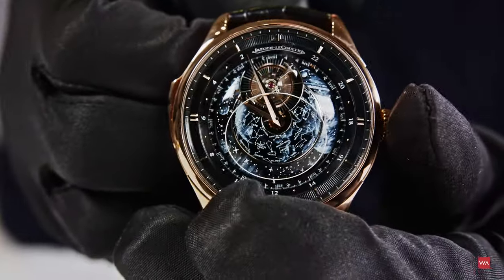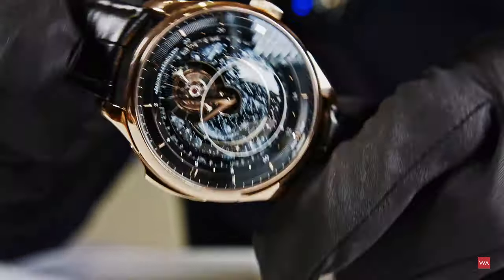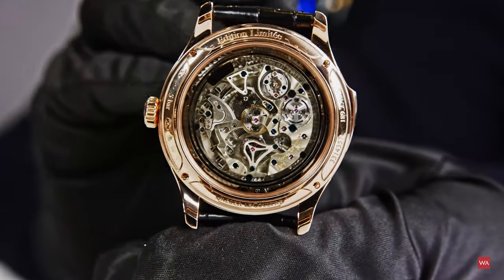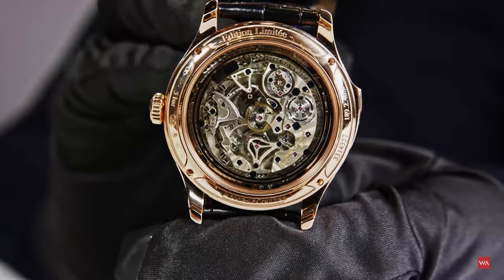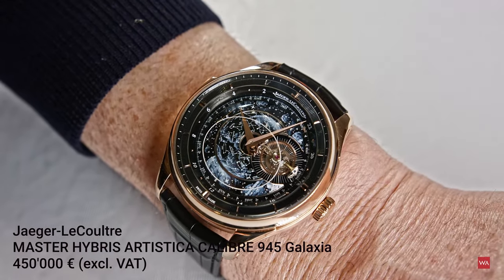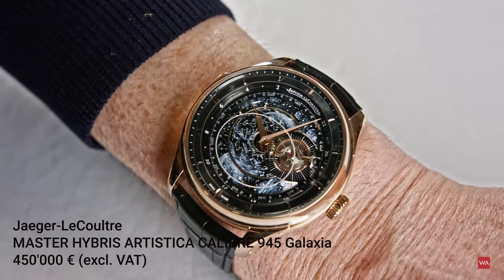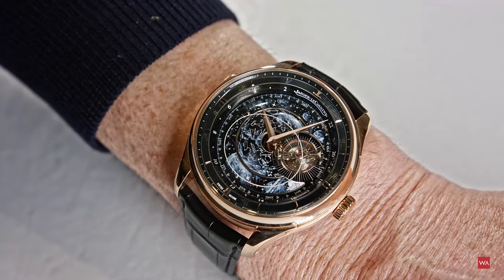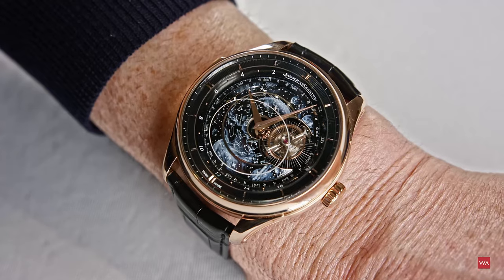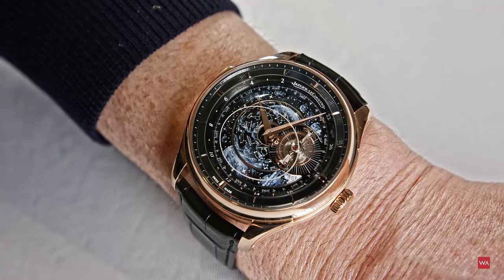Such a marvel will be manufactured only five times. The lucky ones who acquire one will pay 450,000 euros excluding tax — that is the world price. 570 components, all made in-house, with beautiful decoration throughout.